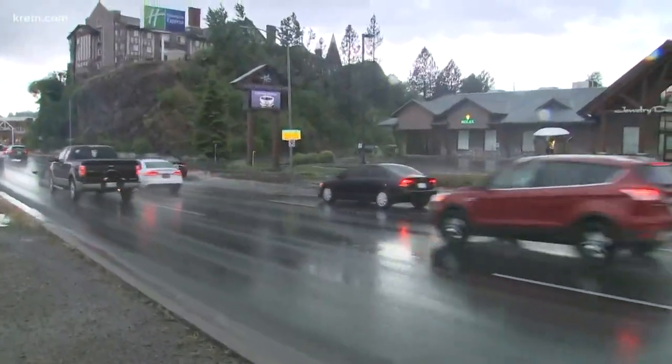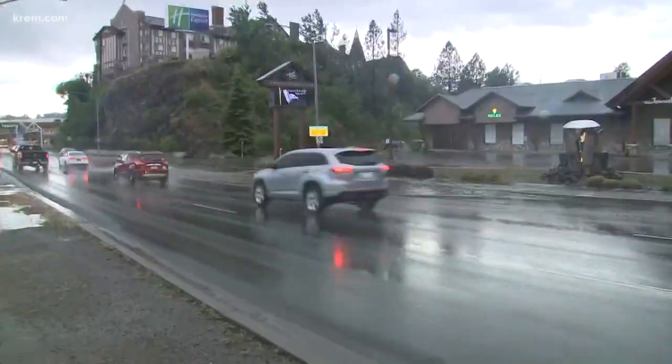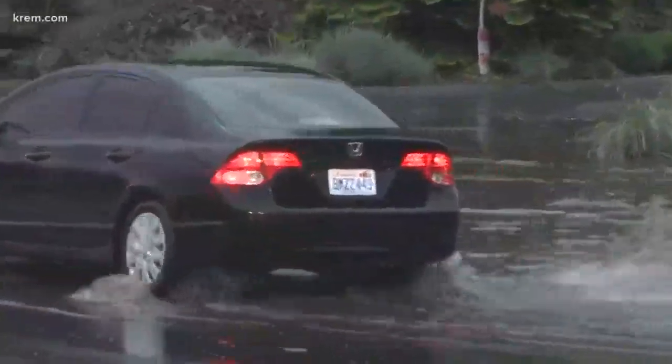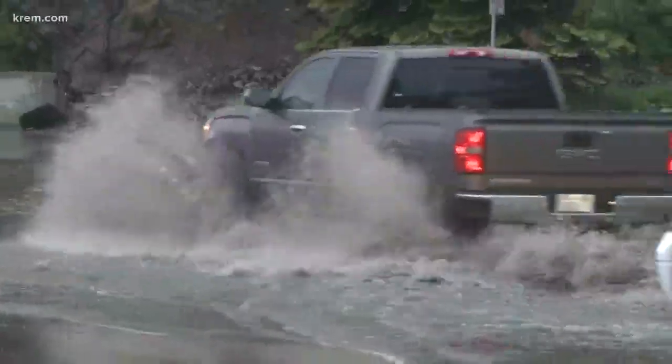It is starting to subside, but if you can see the entrance to the parking lot of the Jewelry Design Center, that water has been creeping up into the parking lot. We've seen employees and customers kind of eyeballing that, making sure that they can get out safely.